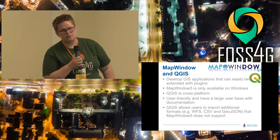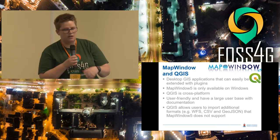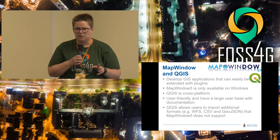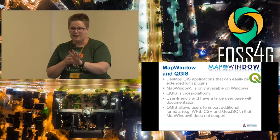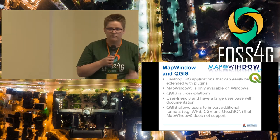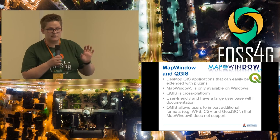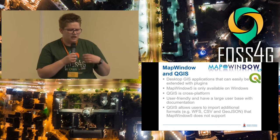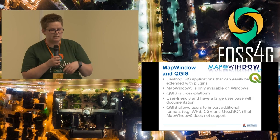MapWindow and QGIS are two basic desktop GIS applications. Both have a core that is quite extendable with plugins. MapWindow looks very much like Esri software and was created as an alternative to it. QGIS is quite familiar in this environment. MapWindow is limited to Windows, where QGIS is available on all platforms. Both are user-friendly with a lot of documentation available, but QGIS has many more input options — you can connect WFS services, use JSON, etc.